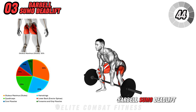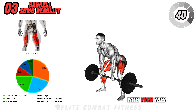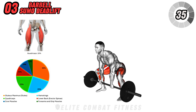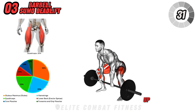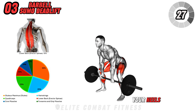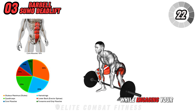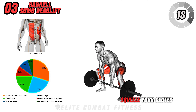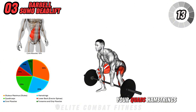Moving on to barbell sumo deadlift. Position your feet wider than shoulder-width, with your toes pointing outward. Approach the barbell, keeping it close to your shins. Bend at your hips and knees, keeping your back straight and chest up as you grip the bar. Begin the lift by driving through your heels and pushing your hips forward, lifting the barbell in a controlled motion while engaging your glutes and inner thighs. As you reach the top, squeeze your glutes and avoid locking out your knees.